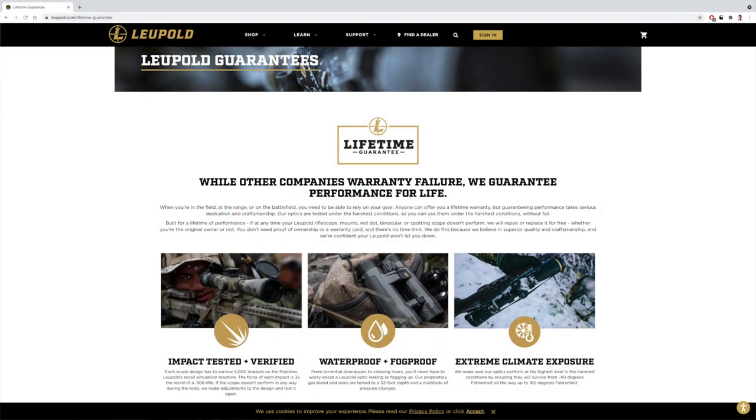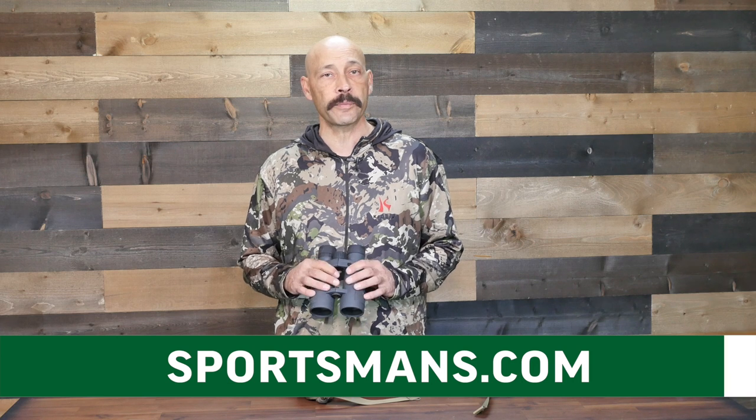The Leupold BX5 Santiums are designed to provide features and performance demanded by professionals, and by every metric they over-perform in this respect. They will see what others miss and provide exceptional clarity in a wide range of conditions. They're rugged and reliable, but if something ever should happen to them, they're covered by the Leupold lifetime guarantee — if they fail, they fix them forever. I get to test out a lot of optics in the field, but the binos that I carry are the Leupold BX5 Santiums. Check out the entire line at your local Sportsman's Warehouse optics counter or online at sportsmans.com.